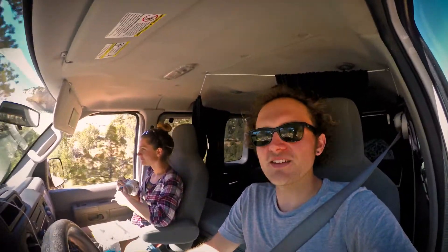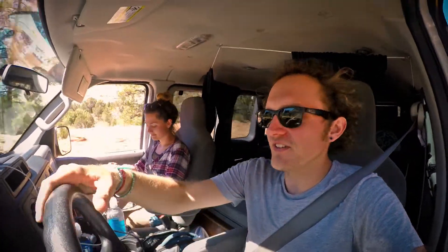All right, we're here, we made it inside the park. We're going to go to the visitor center now, suss out this shuttle bus situation and why one of the roads is closed as well.